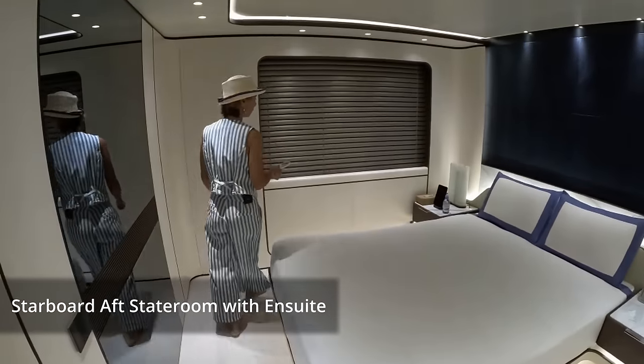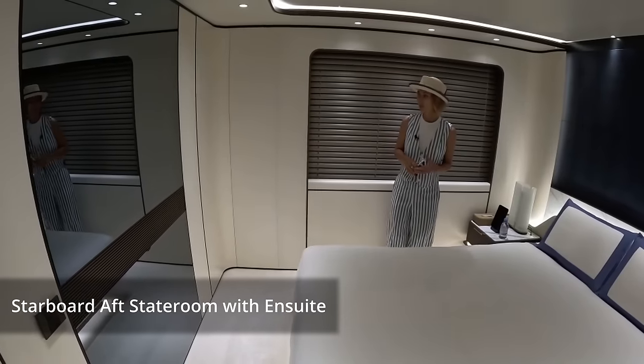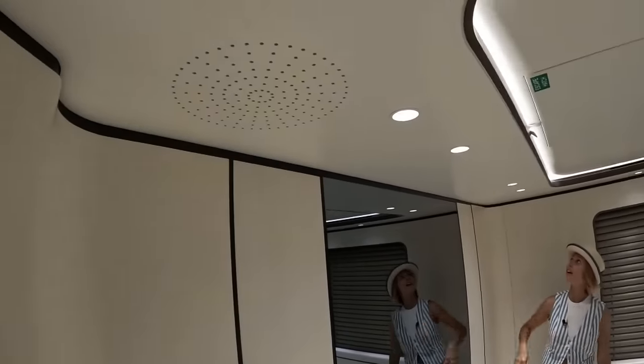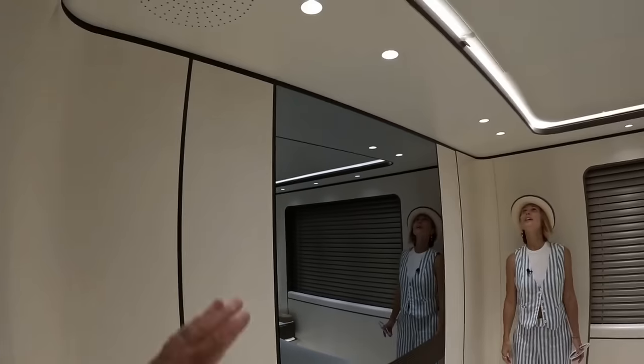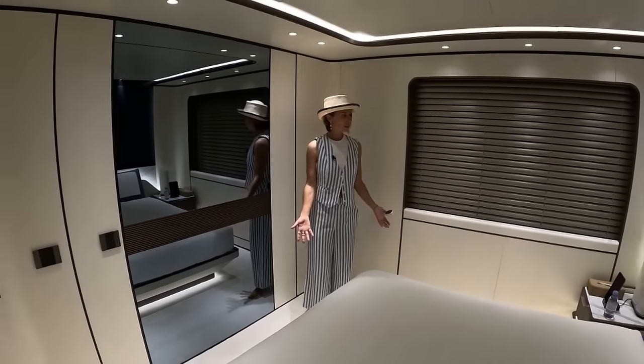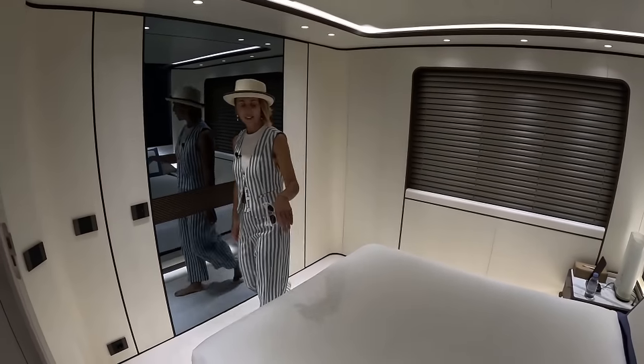Walking into our first stateroom — starboard. Speakers everywhere, nicely built into the ceiling. There's a mirror TV right across from the bed. Queen size bed. I like these nightstands — look, they're floating. The way they shaped it is very cool.